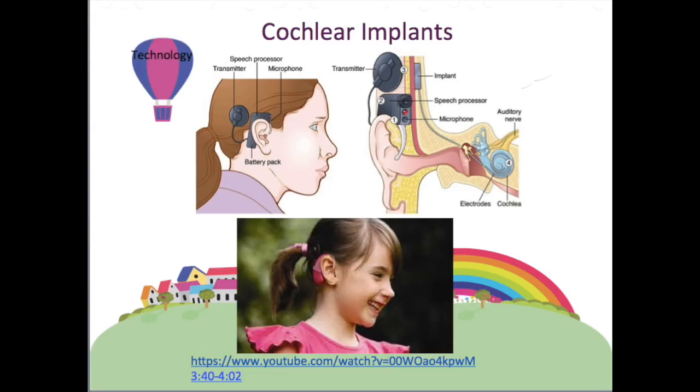A cochlear implant is an electronic device that does the work of the damaged parts of the inner ear. It stimulates the auditory nerve. The signals are then recognized by the brain as sound. Let's experience what it's like to hear through a cochlear implant.